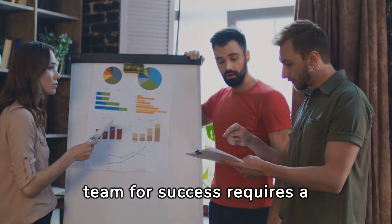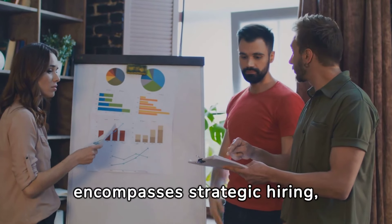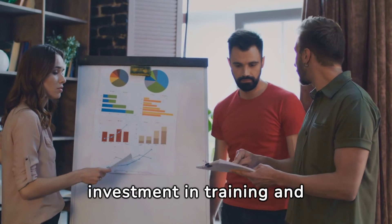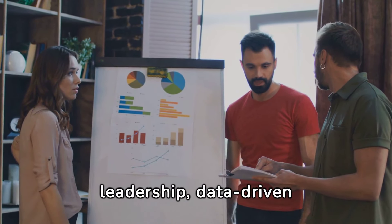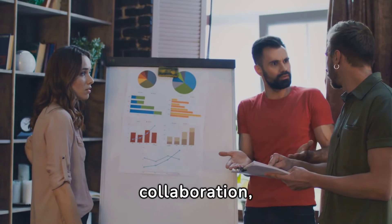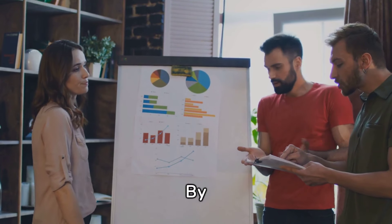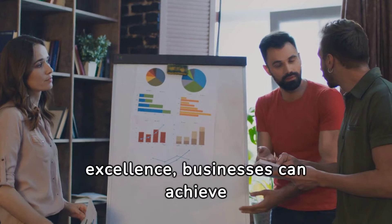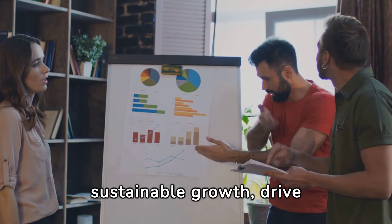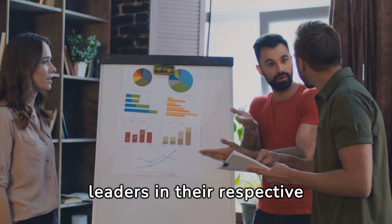Scaling your sales team for success requires a holistic approach that encompasses strategic hiring, clear processes, investment in training and technology, effective leadership, data-driven decision making, collaboration, customer centricity, and a culture of continuous improvement. By prioritizing these key components and executing with excellence, businesses can achieve sustainable growth, drive revenue, and establish themselves as industry leaders in their respective markets.